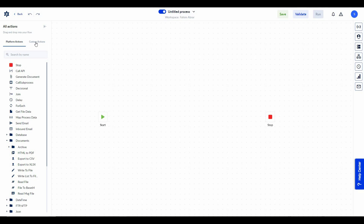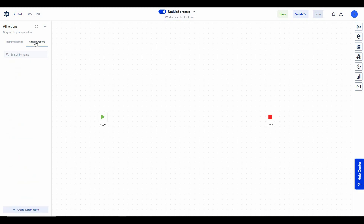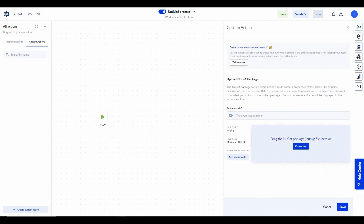The best part about this action tab and the automation editor is that you can even create your custom action by clicking on the custom action section. You click on 'Create Custom Action' and then you can upload your NuGet package — the maximum file limit is 100 megabytes, so keep that in mind.